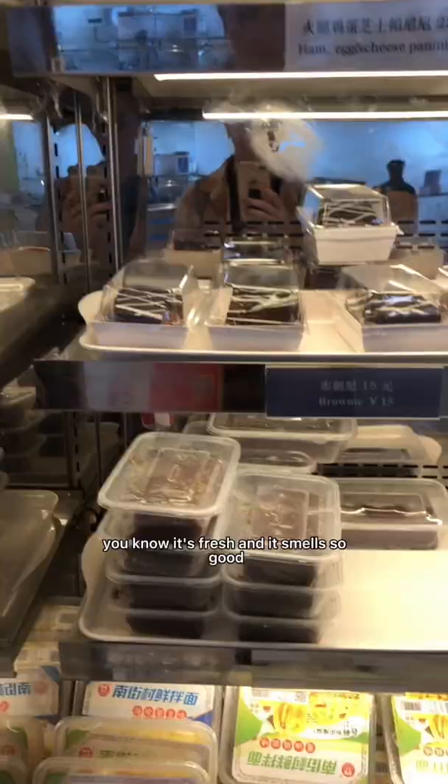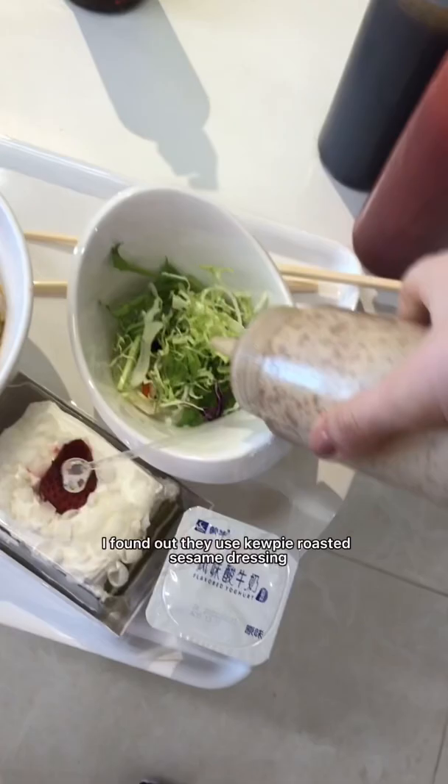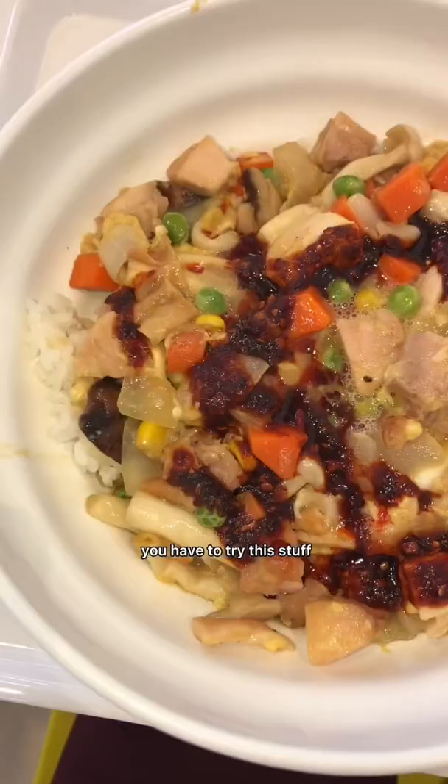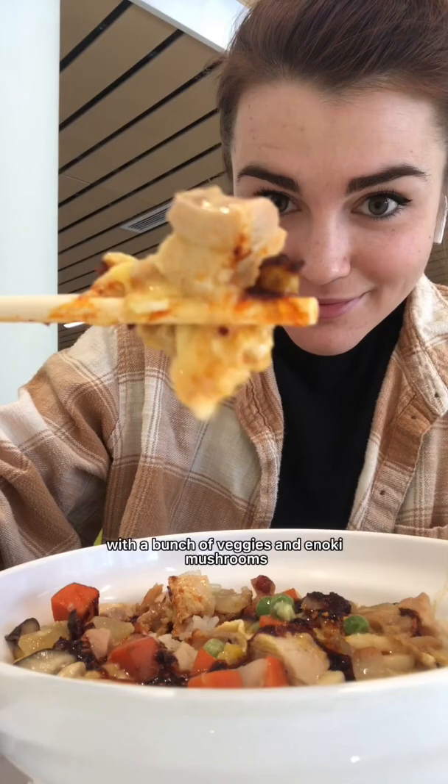I also decided to try one of their matcha cakes today. Of course I added lots of chili oil, and just for you guys, I found out they use QP roasted sesame dressing — you have to try this stuff. Anyway, I got this scrambled egg chicken dish with a bunch of veggies and enoki mushrooms.